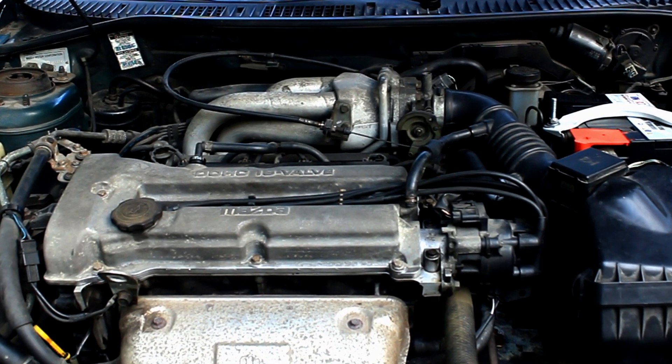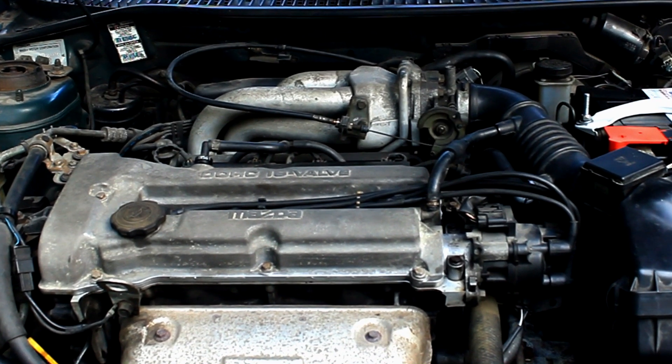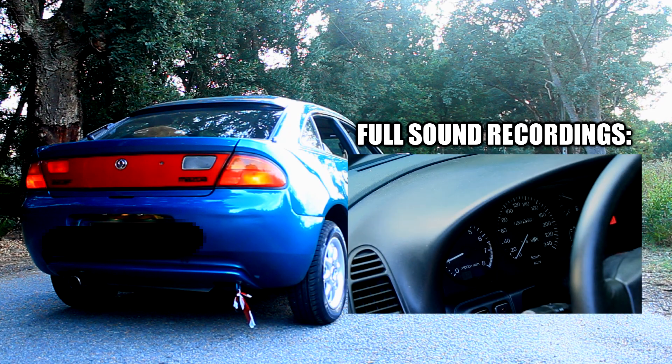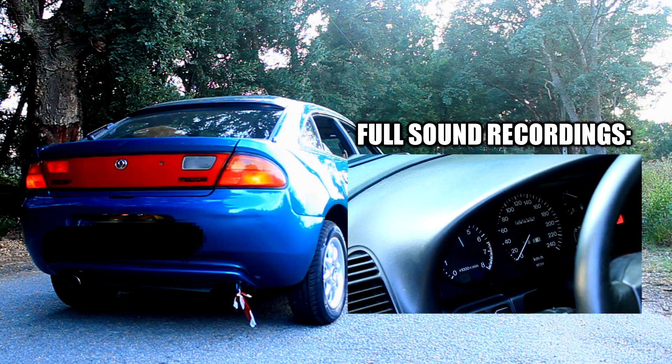Engines available ranged from a double overhead cam 1.5 to a 2-liter V6, all petrol. Not a single diesel option — because WHY WOULD YOU BUY A SPORTS CAR WITH A DIESEL ENGINE?! The 1.5 is the one to have. It likes to rev and sounds great!